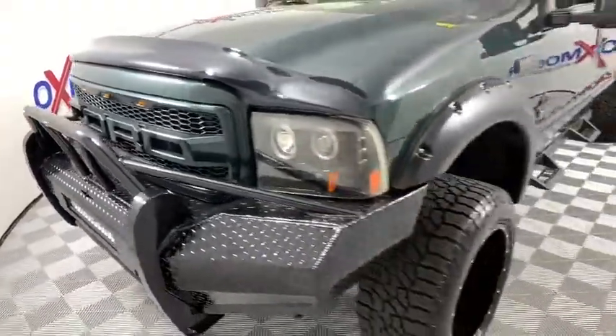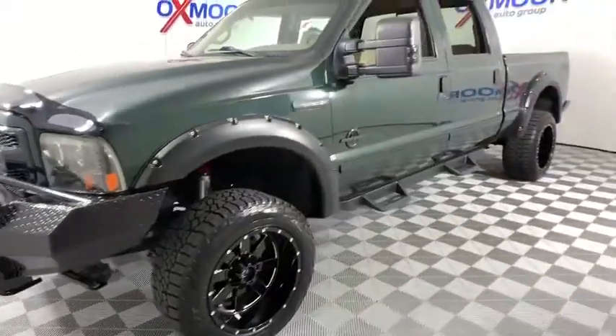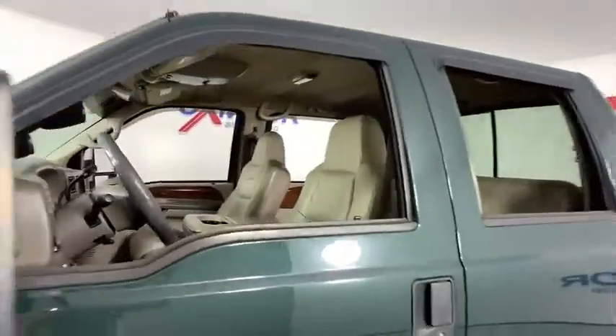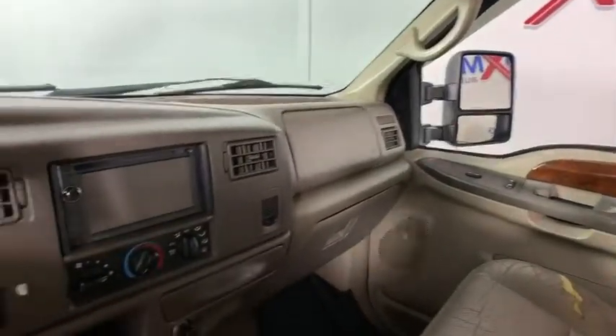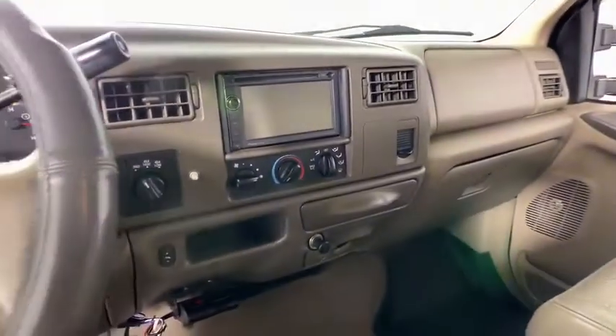Here are some of this vehicle's great options: dual airbags, alloy wheels, power steering, four-wheel disc brakes, center armrest, CD player, power windows, fog lights, fog lamps, tachometer, leather.